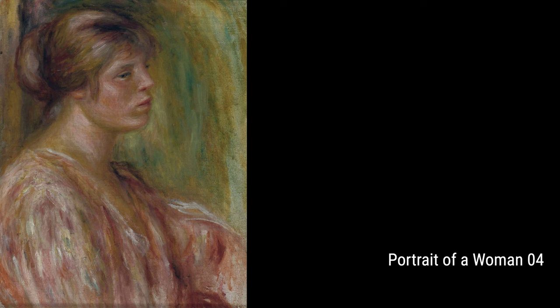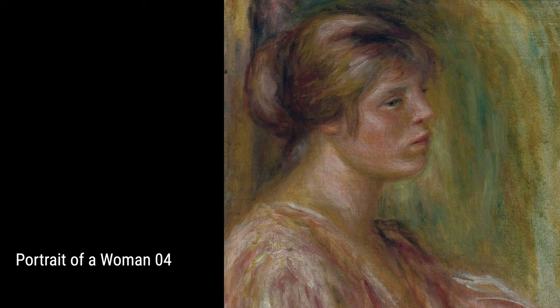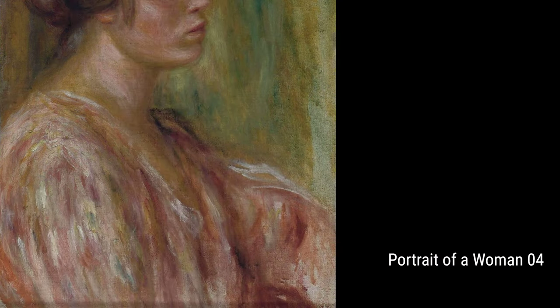In Portrait of Young Woman, Renoir captures the innocence and beauty of youth. The subject's bright eyes and gentle smile bring a sense of joy and happiness to the canvas.